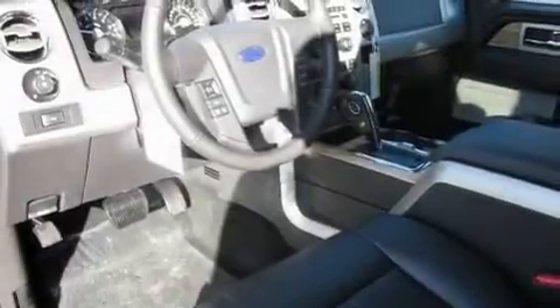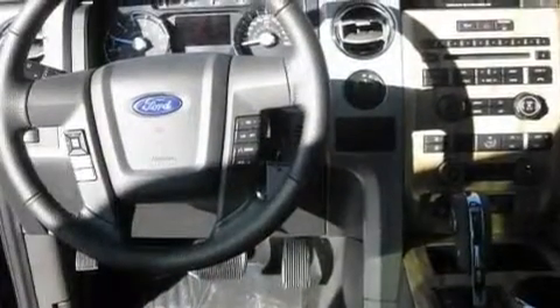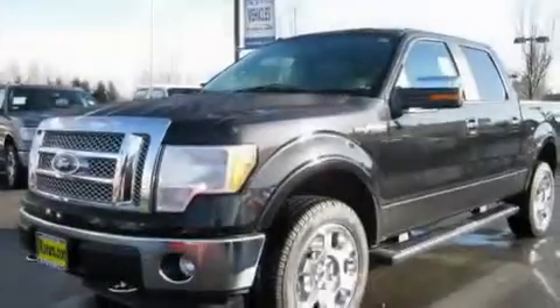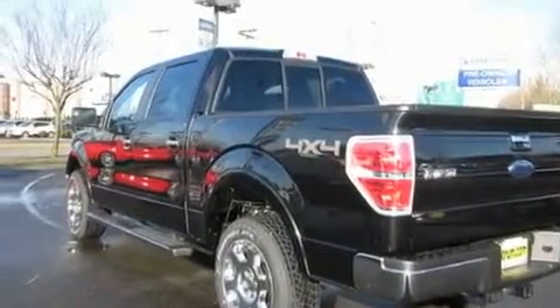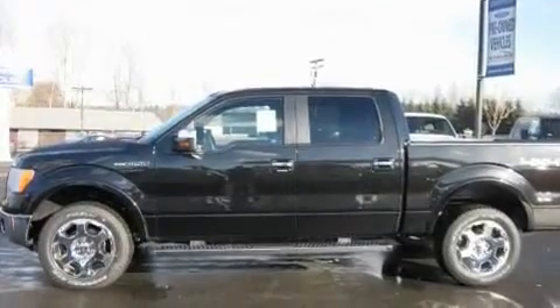Its top features include adjustable driver pedals, which allow you to tailor the position of the foot pedals, moving them closer and higher to perfect your control over the vehicle. Additional features include a sunroof, cruise control, a portable music device-ready stereo system, a leather-wrapped steering wheel, a trailer hitch receiver, alloy wheels, a traction control system, heated seats, and interior wood grain accents.